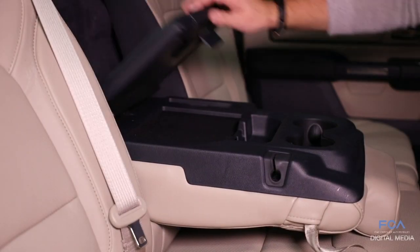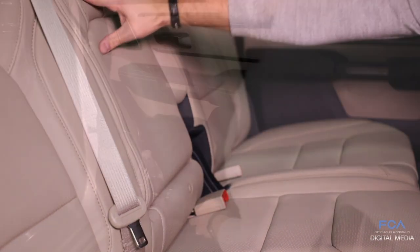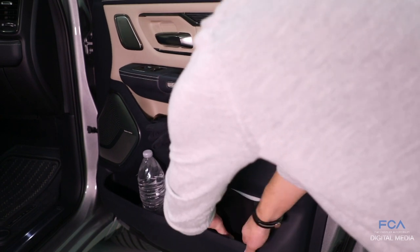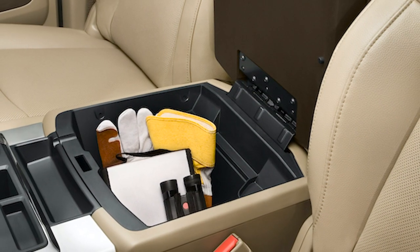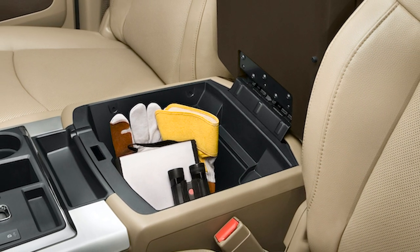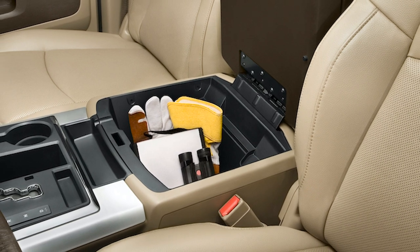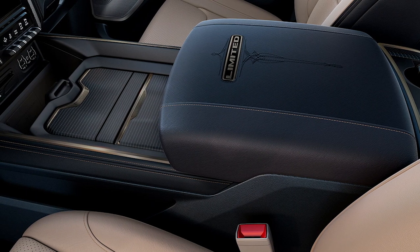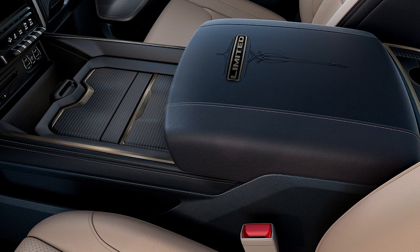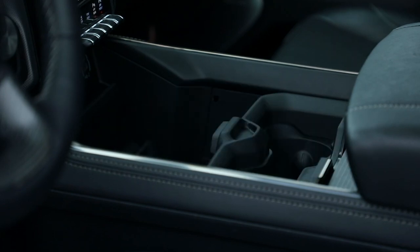Storage coupled with functionality is at the heart of our pickup truck. One of the first things our team started with was the center console design. It's almost like an entire interior design just within one spot. We have about 70% larger storage than our outgoing model, and one of the hallmarks is the ability to slide the center area into three different places, which really allows you to flex the space.